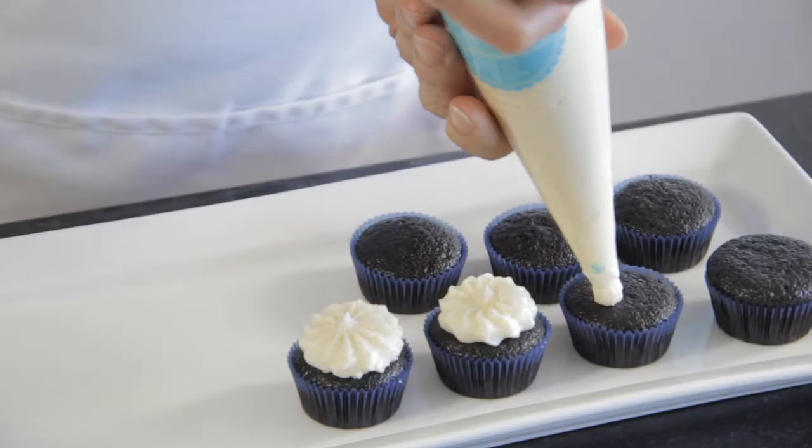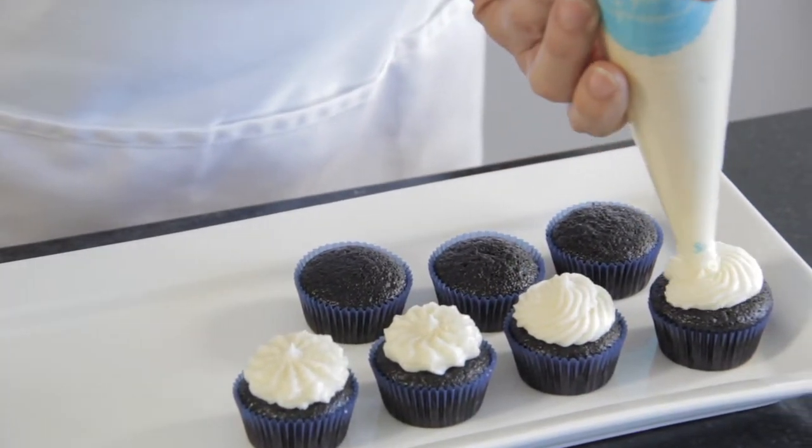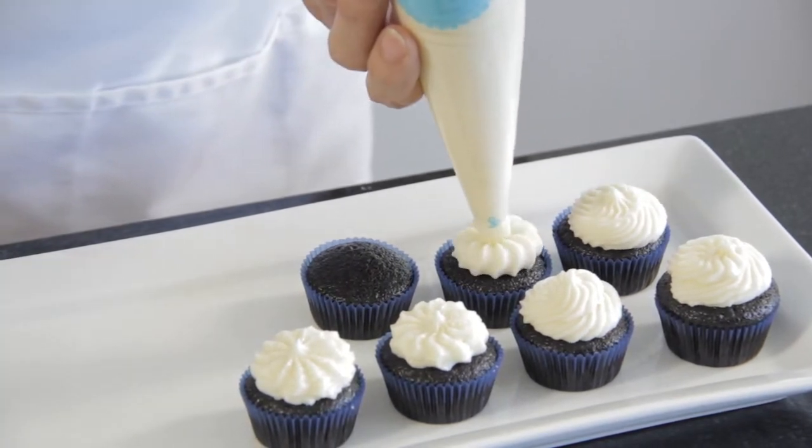Now let me show you how easy it is to frost cupcakes using Ready, Set, Cupcake's all-natural buttercream. Allow it to defrost completely until it's nice and soft. Give it a firm squeeze, and I'm done. Choose your imagination and have a little fun with it. It's that easy and that delicious.